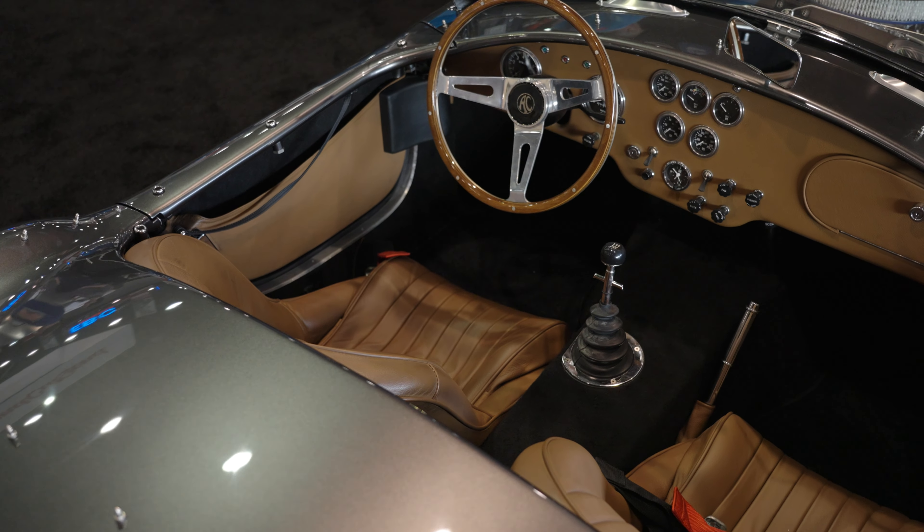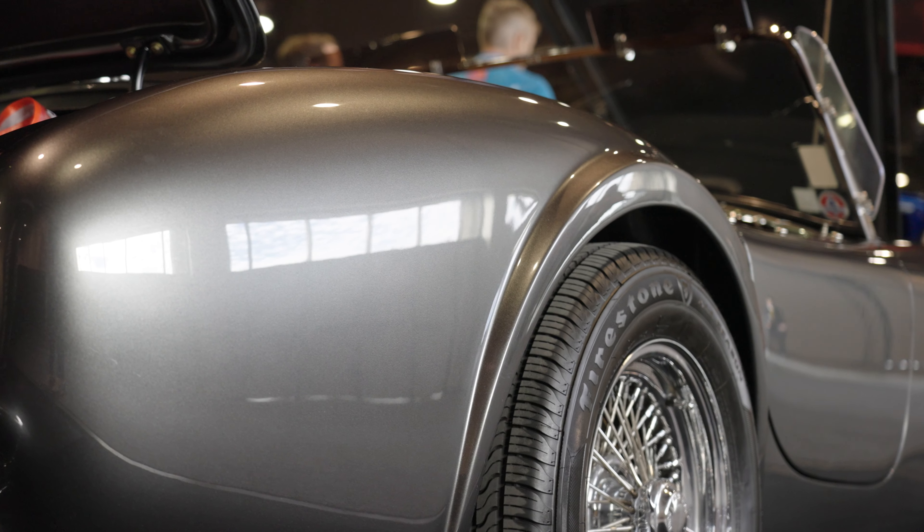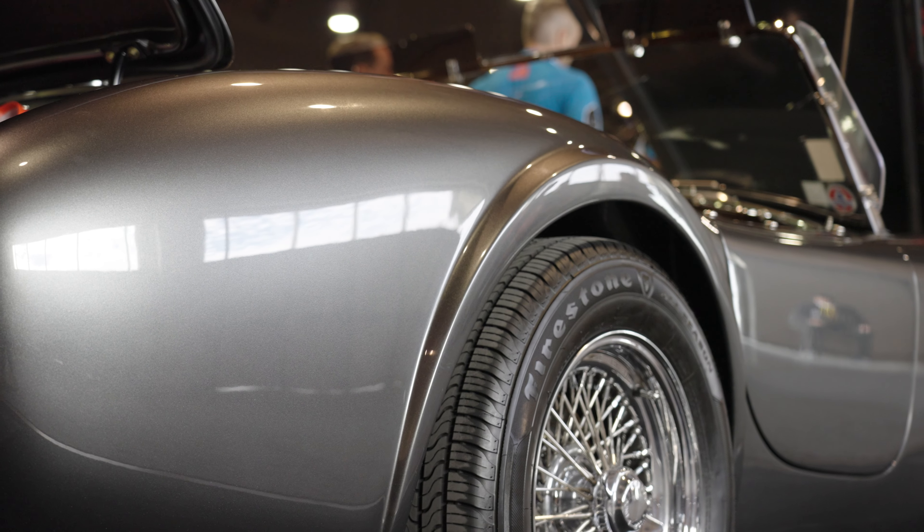And this happens to be such a pretty color too — just got to mention that. Wire wheels, the whole deal, the little bumpers as they did before.